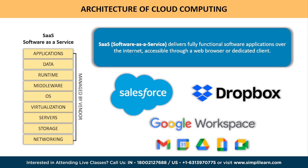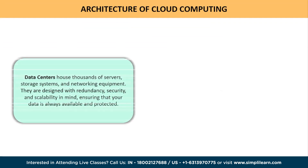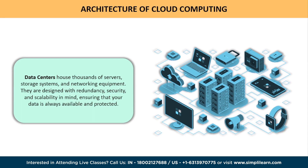Now that we've explored the layers of cloud computing architecture, let's take a peek behind the scenes at the incredible infrastructure that powers it all. Behind every cloud computing service lies a vast network of data centers spread across the globe, housing thousands of servers, storage systems, and networking equipment. These data centers are designed with redundancy, security, and scalability in mind, ensuring your data is always available and protected.